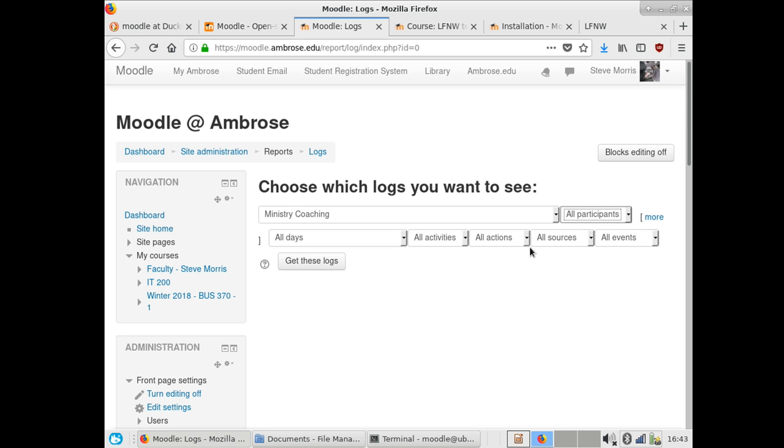Is the LRS built in with Moodle? It was just there — I didn't have to do anything. Is your institution using a student information system like Curriculum? No, actually I don't know any Canadian institutions that are.